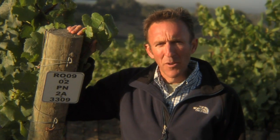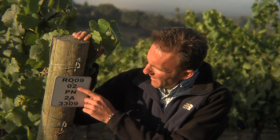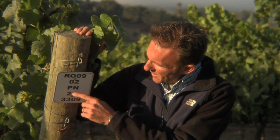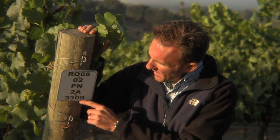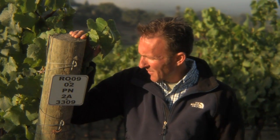Right now we're in Rosemary's Vineyard — specifically Rosemary's Vineyard Block 9, the second part of Block 9. It's Pinot Noir, Clone 2A, and the rootstock is 3309. These signs really tell us everything we need to know about each individual vineyard block. This is one of the very, very best sections of Rosemary's Vineyard.